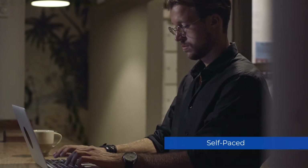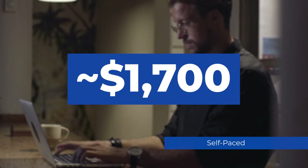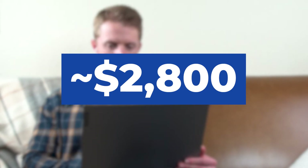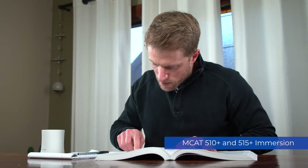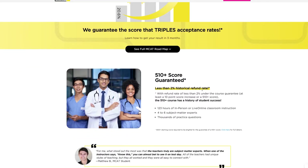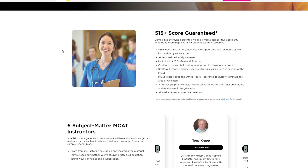The self-paced course is Princeton's base offering, designed for students who want to drive their own studies and don't really need live classes. This comes in at around $1,700. Then there's the ultimate course, Princeton's most popular option and the one I took, which comes with that block of 123 hours of live online classes — it prices out at around $2,800. Then there's the MCAT 510 Plus and 515 Plus immersion courses, which are basically the same as the ultimate but ratchet up the intensity and level of coursework, and also add in a unique score guarantee. The 510 Plus guarantees you a score of 510 or better, and the 515 Plus guarantees 515 or better.